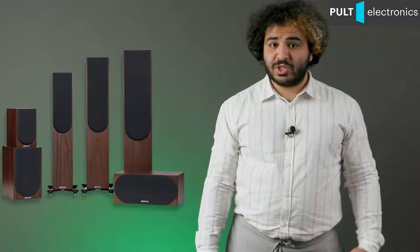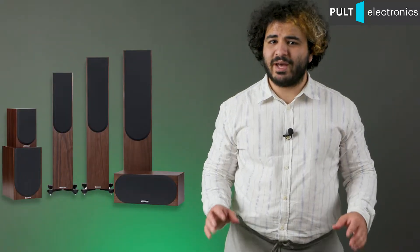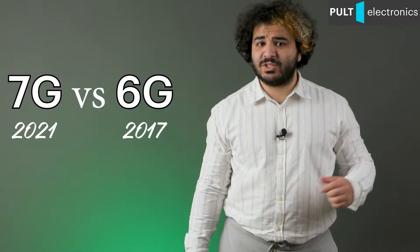The restless guys at Monitor Audio update their Silver series every four years. Today we talk about the seventh generation of the most popular home cabinet speakers in their catalogue — what has changed compared to the sixth generation. A fresh EISA winner badge has been added in the nomination Best Floor Speakers 2021-2022, and we'll cover the rest now.